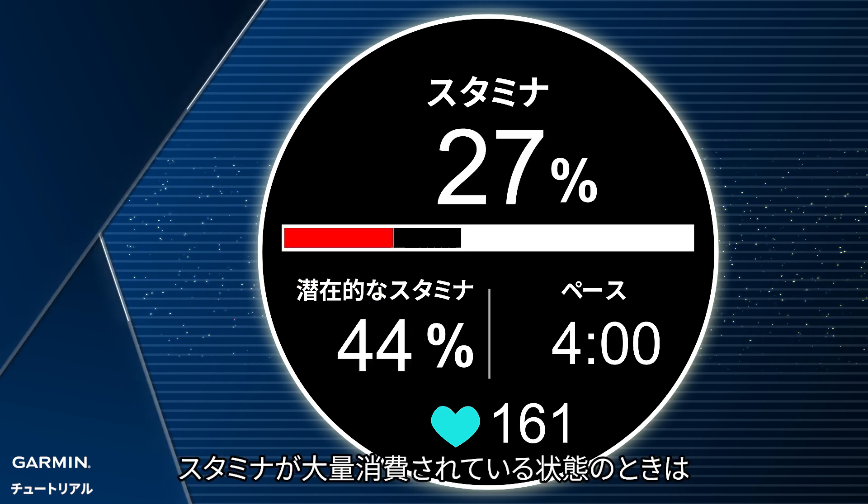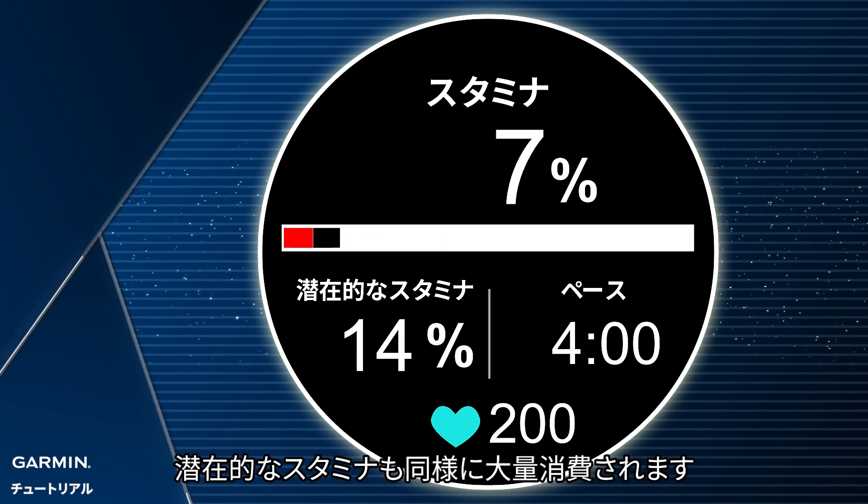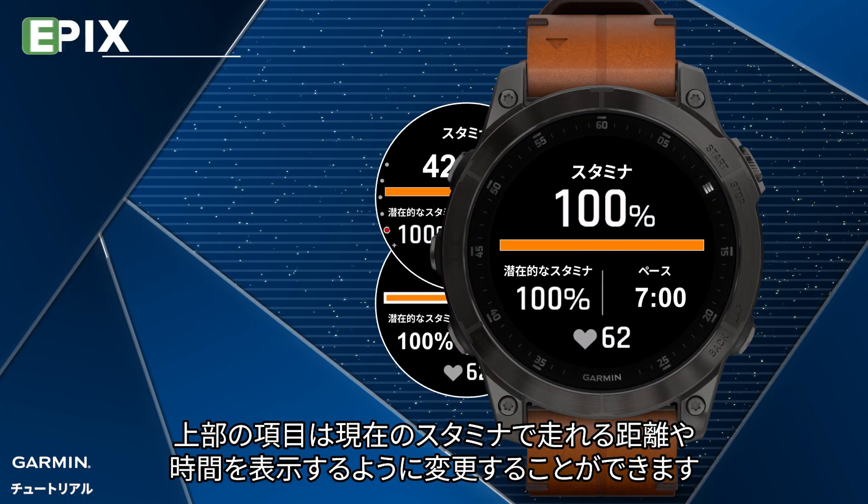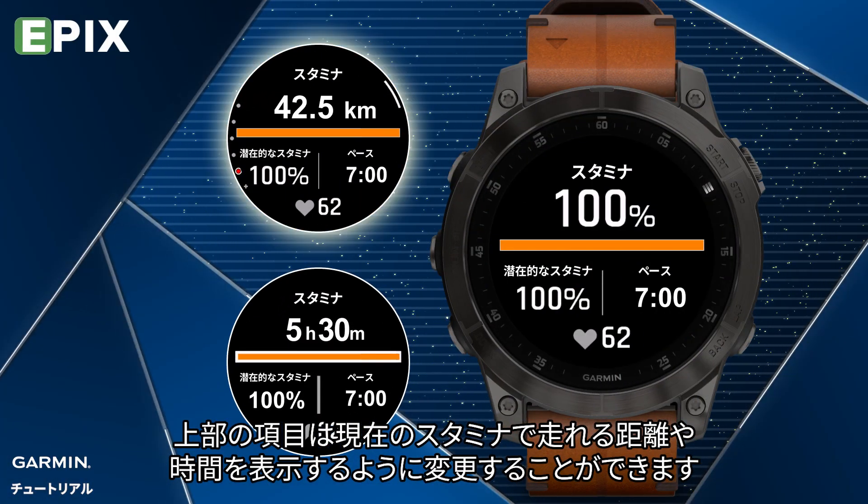Be noted: under fast stamina consumption conditions, the upper limit of potential will also be reduced faster. You can also change the upper data field to show the distance or time you can run with your current stamina.